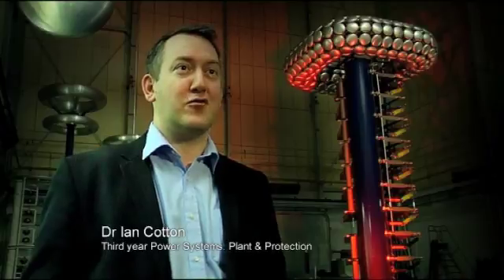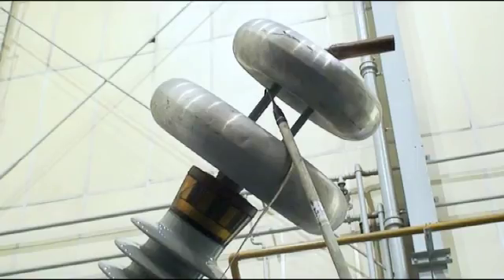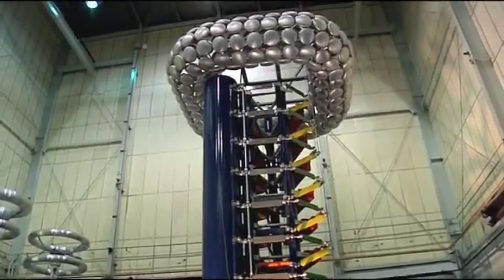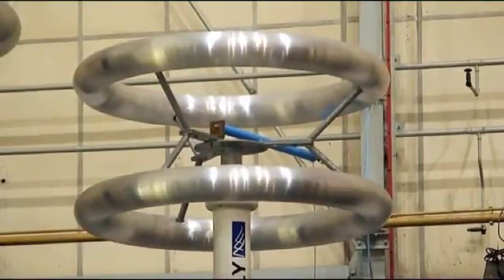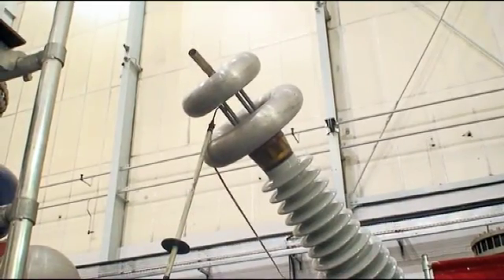We're standing in the high voltage lab, which is part of the National Grid Power Systems Research Centre — the second largest in the UK and the largest of any UK university. Behind me you can see a two million volt generator. We bring third year students in here to test an overhead line that they design as part of the course, to get practical understanding of power system equipment. Third and fourth year students may also use this as part of their final year projects, using anything up to two million volts as part of their research activity.